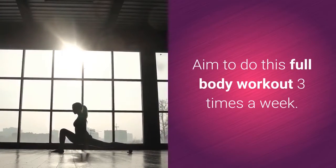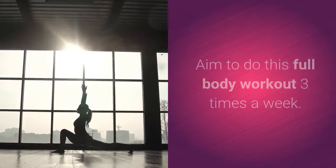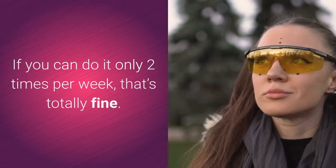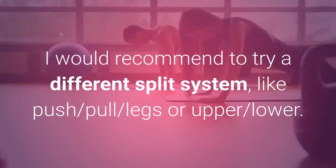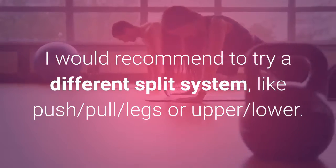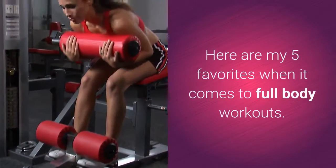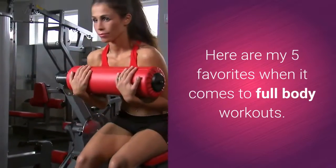Aim to do this full-body workout 3 times a week. If you can do it only 2 times per week, that's totally fine. If you are able to train more than 3 times per week, I would recommend trying a different split system, like push, pull, legs, or upper, lower.